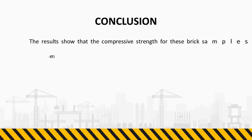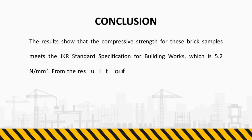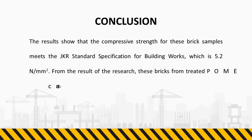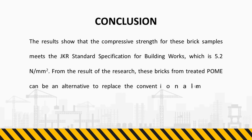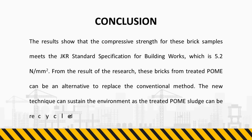The results show that the compressive strength for these brick samples meets the JKR standard specification for building works, which is 5.2 N per mm². From the result of the research, these bricks from treated palm oil mill effluent can be an alternative to replace the conventional method. The new technique can sustain the environment as the treated palm oil sludge can be recycled.